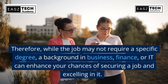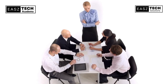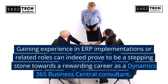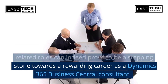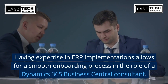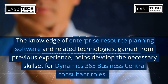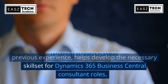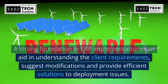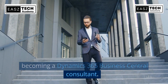Therefore, while the job may not require a specific degree, a background in business, finance, or IT can enhance your chances of securing a job and excelling in it. Gaining experience in ERP implementations or related roles can prove to be a stepping stone towards a rewarding career as a Dynamics 365 Business Central consultant. A strong foundation in ERP implementations can aid in understanding client requirements, suggesting modifications, and providing efficient solutions to deployment issues.